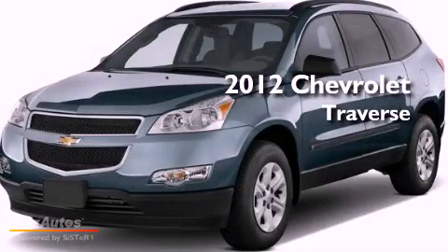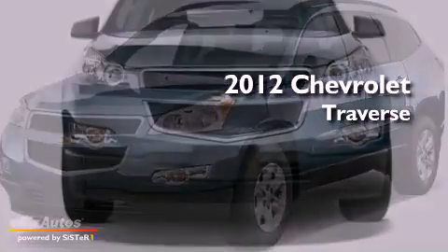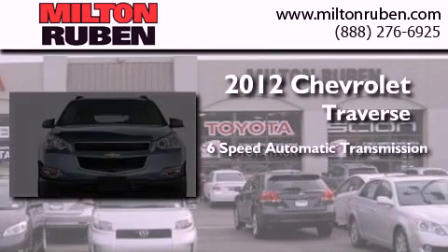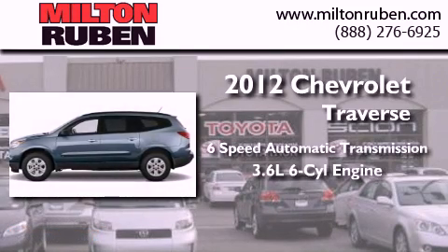This is a brand-new 2012 Chevrolet Traverse. This crossover has a 6-speed automatic transmission and a 3.6-liter V6.